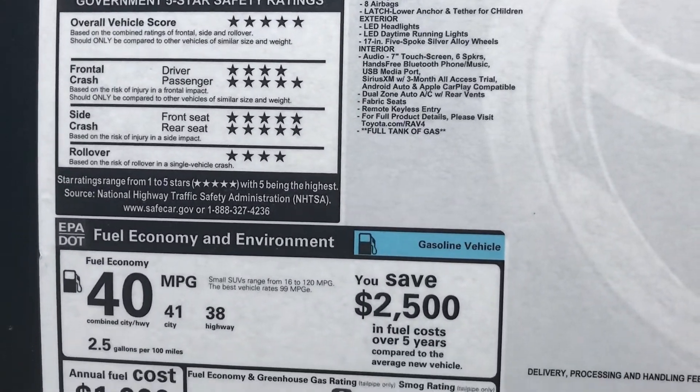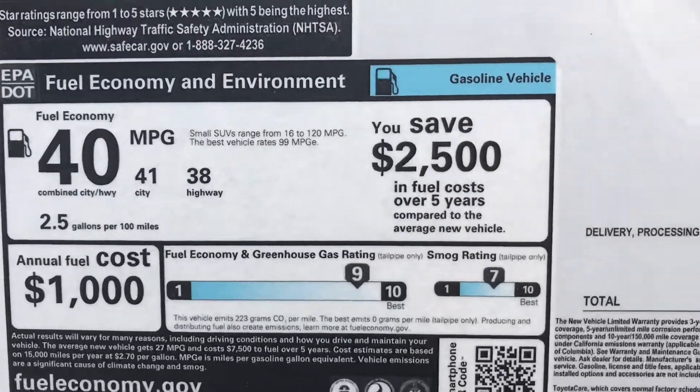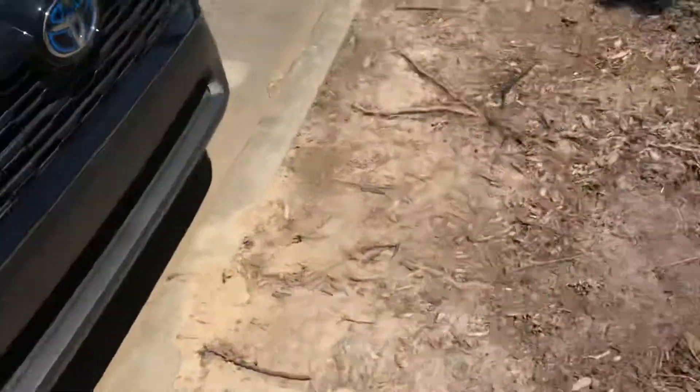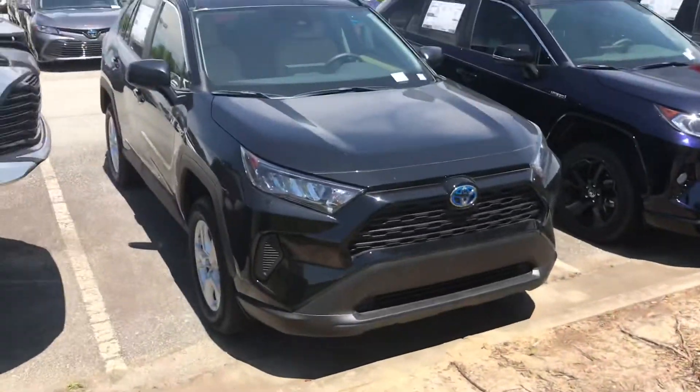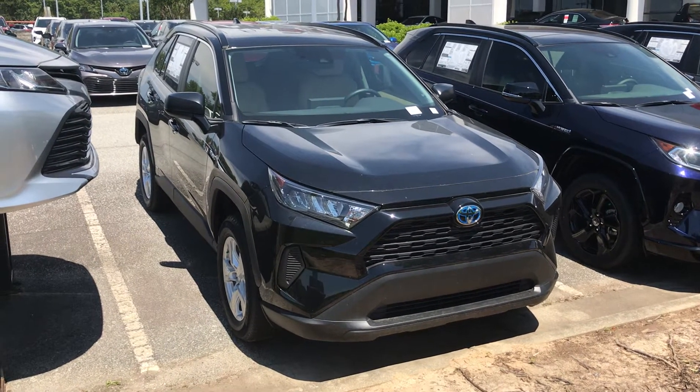Great safety rating, range, and hybrid fuel economy. Once again, the number is 919-530-9203. Thank you so much.